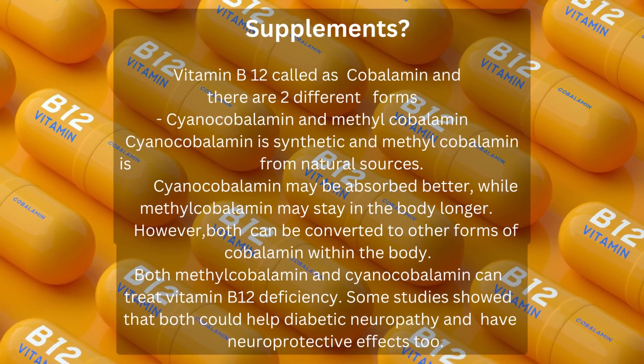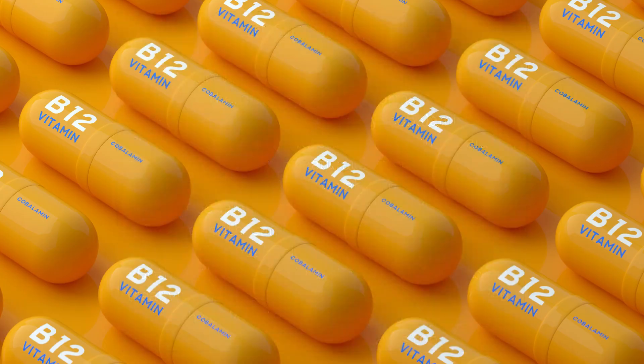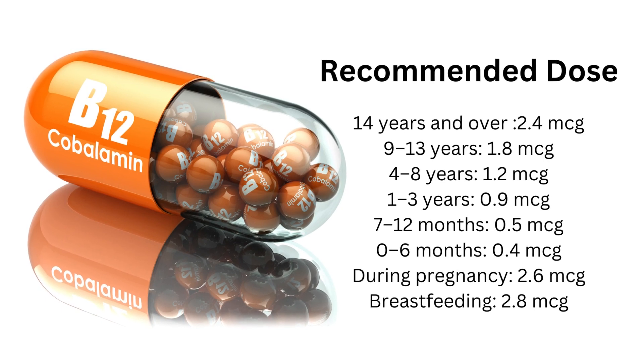Vitamin B12 as supplements: vitamin B12 is called cobalamin and there are two different forms — cyanocobalamin and methylcobalamin. Cyanocobalamin is synthetic and methylcobalamin is from natural sources. Cyanocobalamin may be absorbed better while methylcobalamin may stay in the body longer. However, both can be converted to other forms of cobalamin within the body, and both can treat vitamin B12 deficiency. Some studies showed that both could help diabetic neuropathy and have neuroprotective effects.